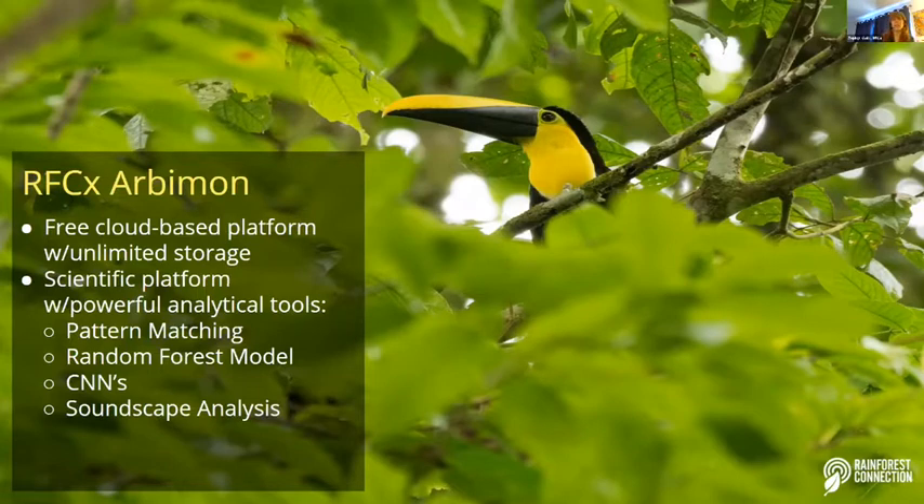Arbimon is a free cloud-based platform with unlimited storage and processing capabilities, which is huge because scientists studying around the world need to upload their audio and access it anywhere. The platform has four main analytical tools: pattern matching, which uses object recognition technology; a random forest model; CNNs, which are also artificial intelligence; and soundscape analysis, which provides a holistic overview of the ecosystem.